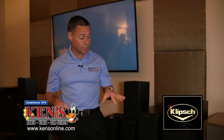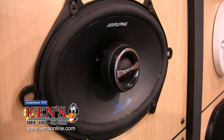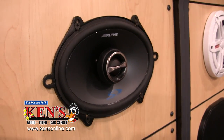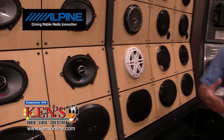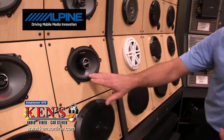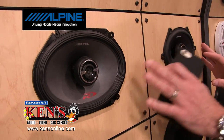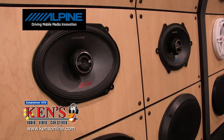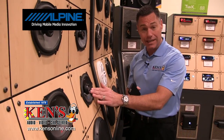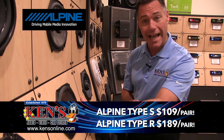Come into the Macon and Warner Robins stores and listen to these new Heritage speakers — they are ridiculous. Now, that is Alpine's Type S. If you are a Ford F-150 owner, Mustang owner, or Ford Fusion owner, they have what they call a 6x8 or 5x7 standard size. These Alpine speakers come in Type S and Type R — the difference is how they hold their power and whether one needs an amplifier. They are an exact fit and will go in your Ford door with no modification. These are on sale for $109 for the pair, plus we install them for free. The Type R is $189 for the pair.